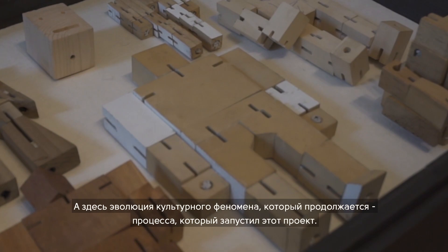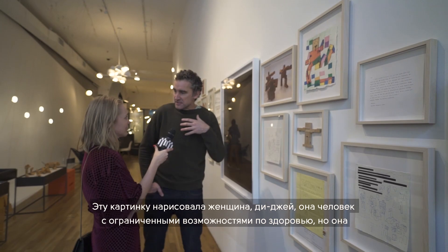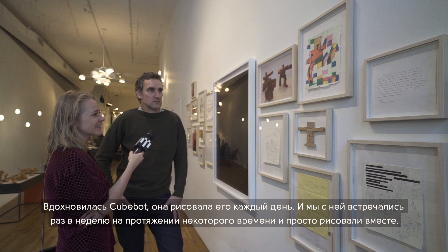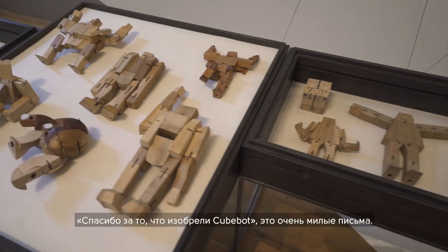This was a pitch to Michael Diamond of the Beastie Boys, trying to get them interested in using Cubots for a video. This is a woman DJ who is physically challenged — I was fascinated with Cubot and drew him every day, so she and I used to get together once a week for a while and just draw together. This is a really random early model. And these are letters from parents and kids — they're very funny. 'Thank you for inventing the Cubot.' They're just really sweet.